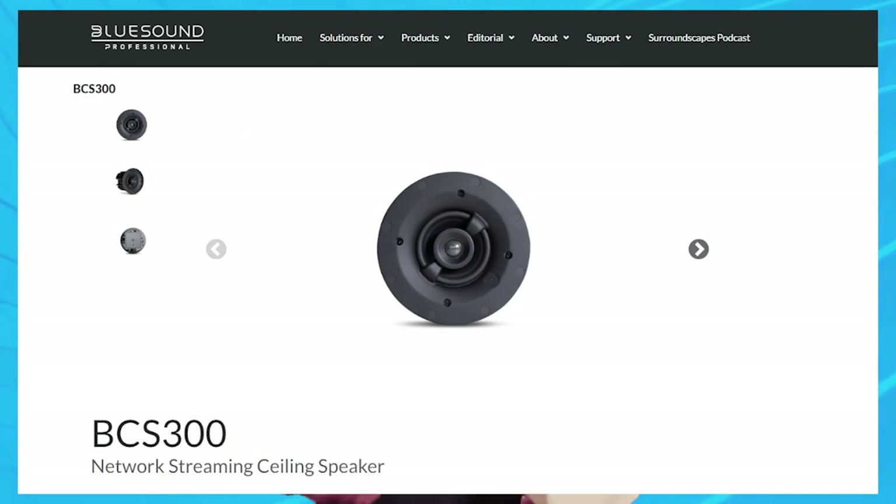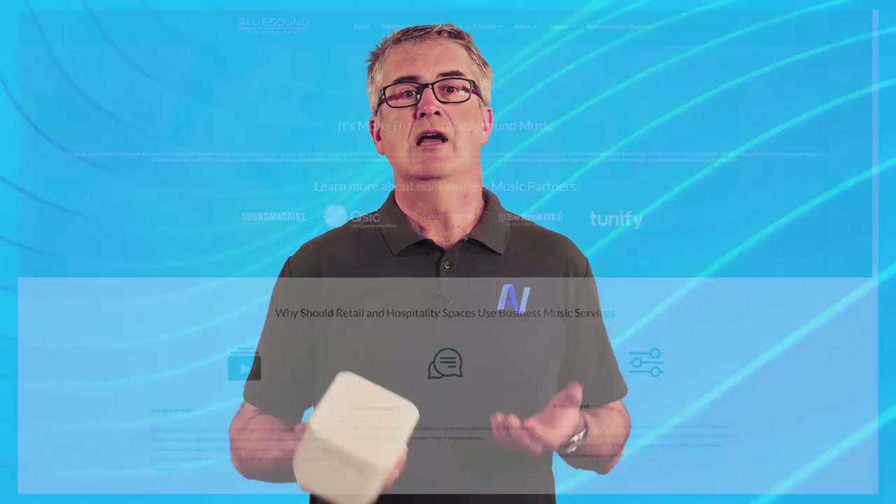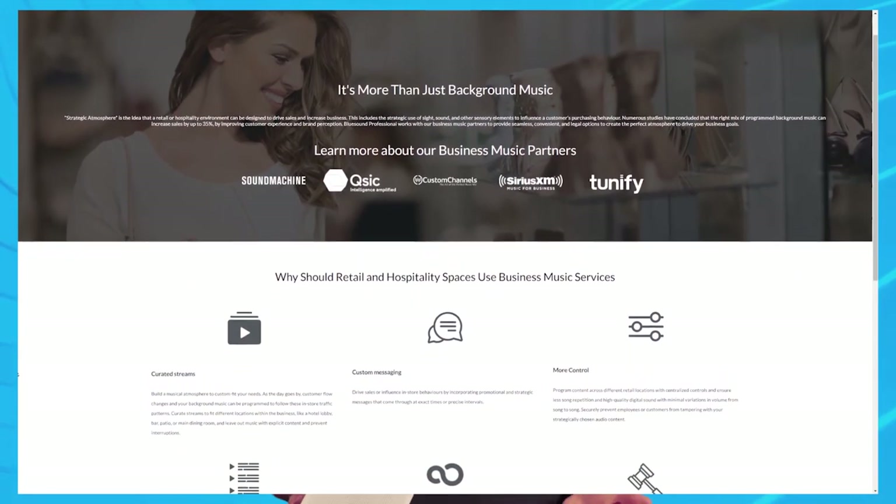There are now in-ceiling models and passive alternatives. Streaming music in retail and hospitality settings is a reality — some are doing it legitimately, others are in a legal gray area. A Bluesound Professional network streaming solution combined with a commercial music streaming service or internet radio service will keep your client legal.